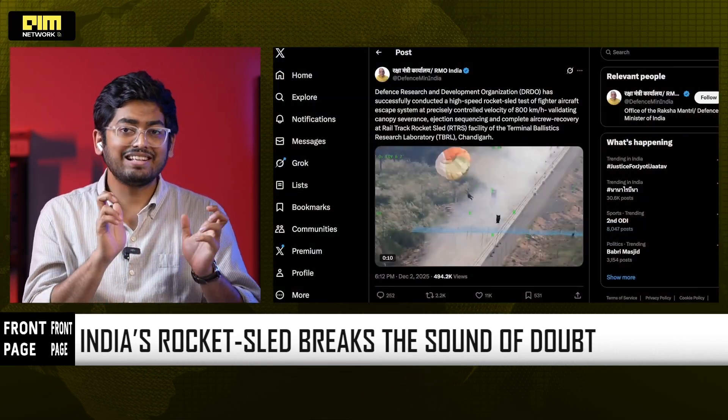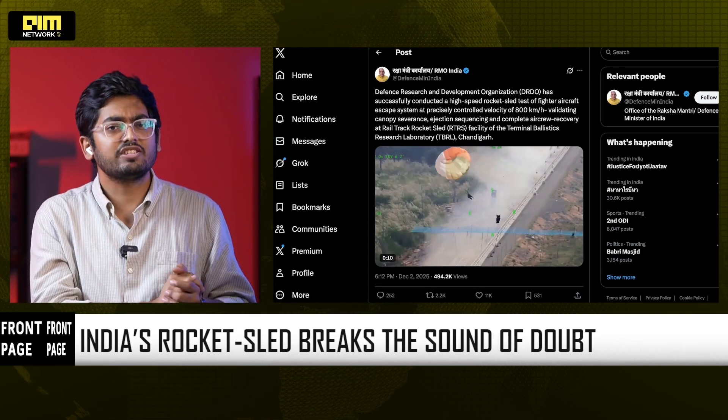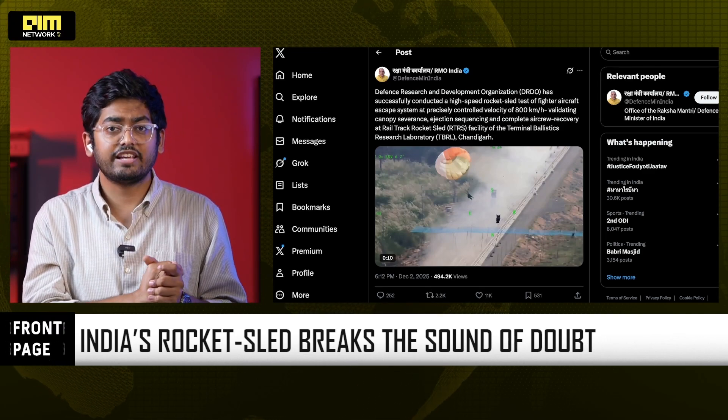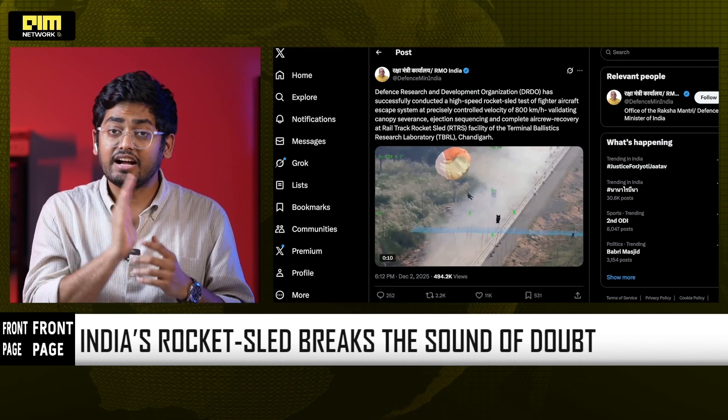Rajnath Singh called it a milestone in India's journey to full defense self-reliance. He may be right, because ejection systems are among the most sensitive technologies in military aviation. Very few countries have mastered them, and India just did.